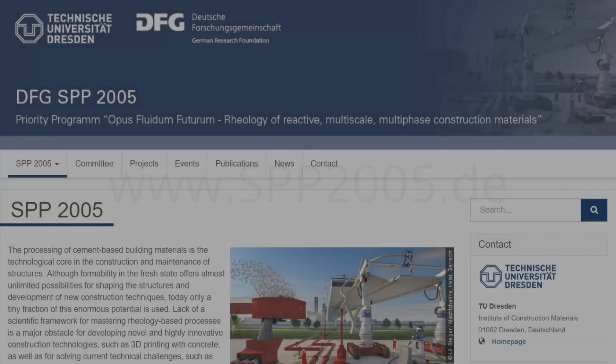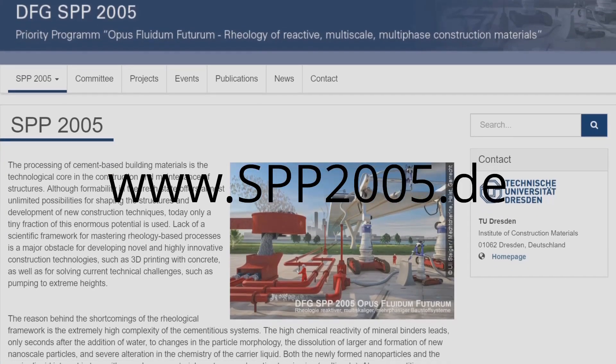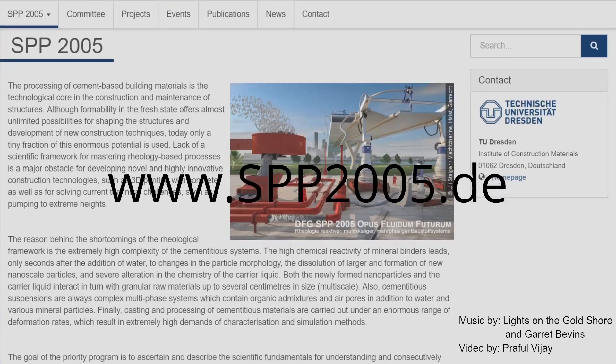An important objective of the Priority Programme is the dissemination of the outcomes, both within the scientific community and using popular media to the public at large. Further information is available on the website www.spp2005.de.